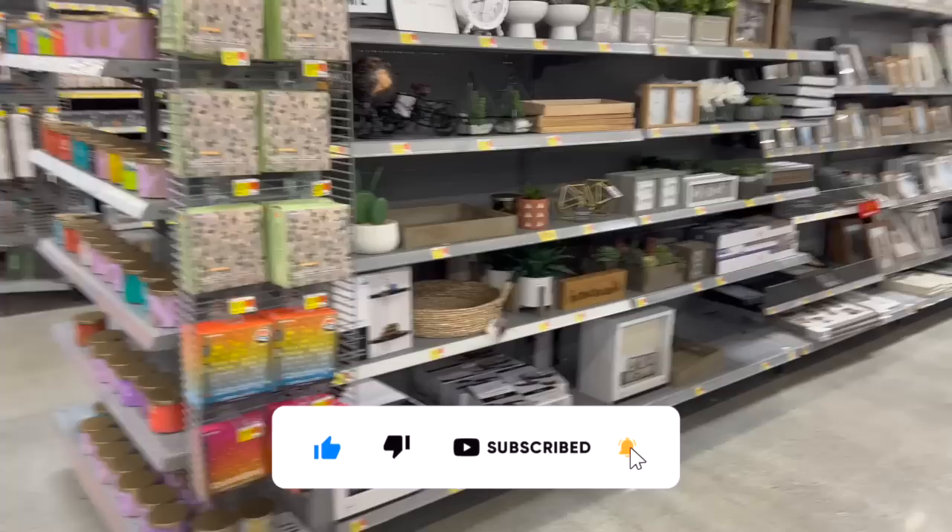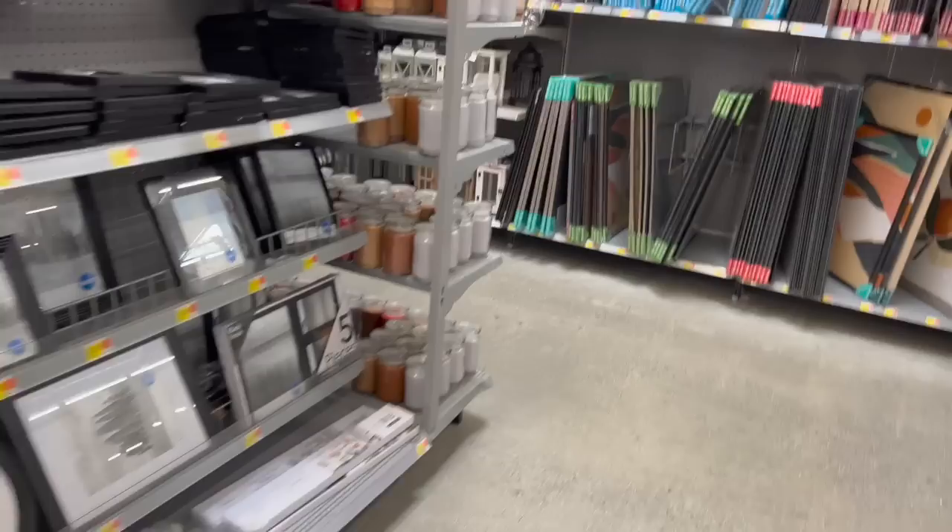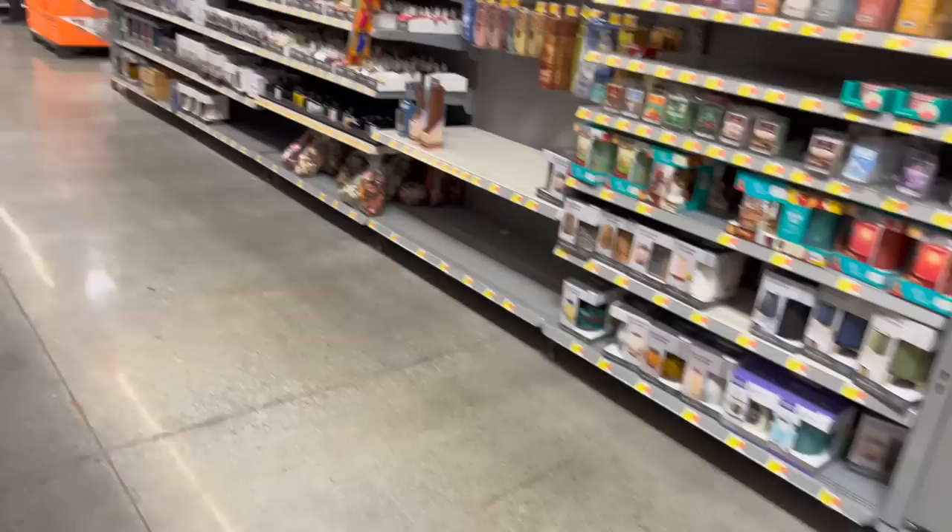We're actually inside Walmart. I am so excited because one of my really good friends, who is actually a manager here at Walmart, called and said come film — they're putting out Christmas today. So we're gonna take a look and see what new items are coming out. Let's go ahead and jump right in.